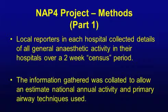We were able to multiply by a factor — it turned out to be a factor of 25 — to give us an estimate of annual activity based on that two-week period. That was validated against various other sources of information, so we're fairly happy that the information we got was accurate. In answer to the question of how many anaesthetics each year in the UK, we got 2.9 million in the year we were studying.